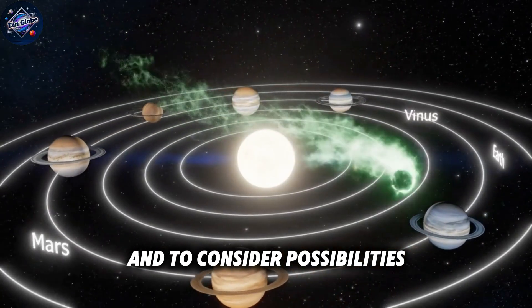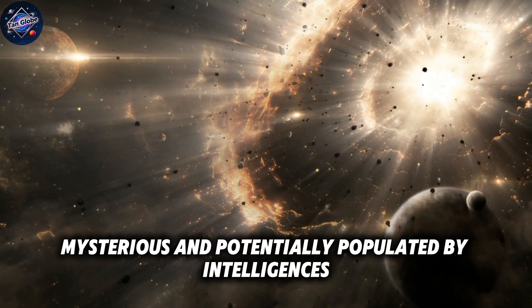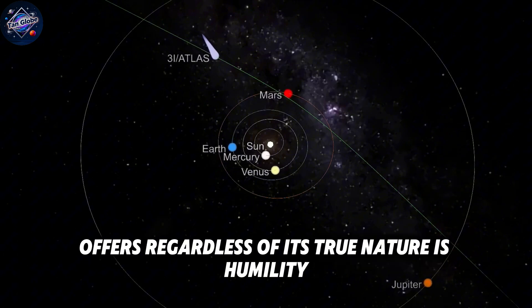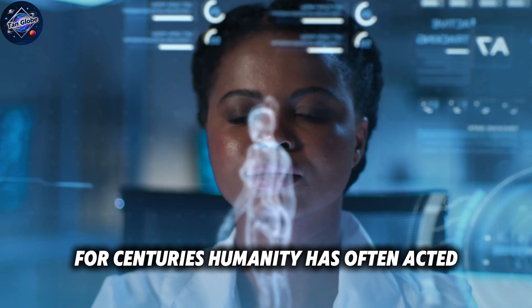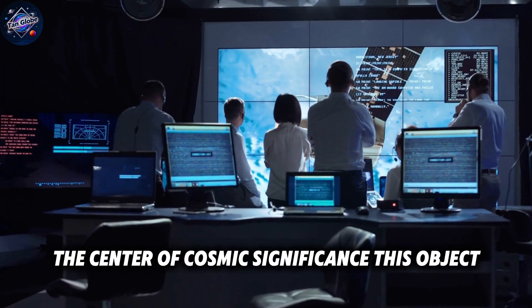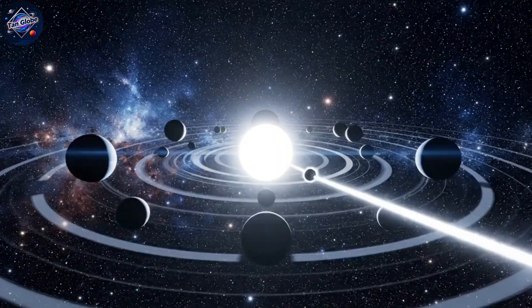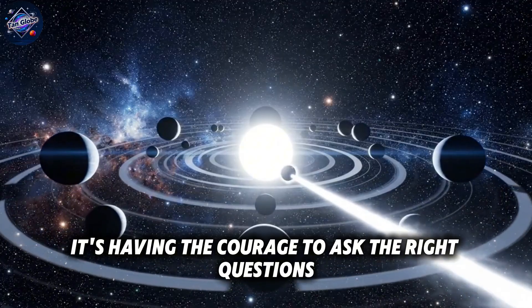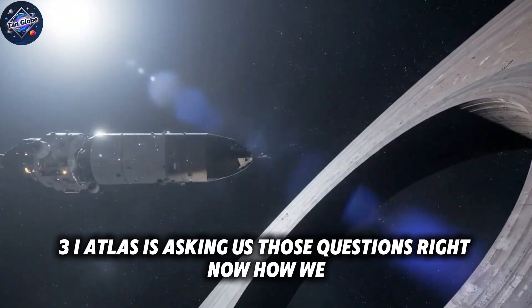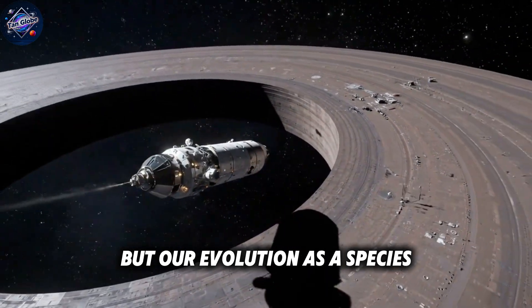3i Atlas reminds us that the universe is vast, mysterious, and potentially populated by intelligences we can barely imagine. The most valuable lesson it offers, regardless of its true nature, is humility. For centuries, humanity has often acted as if we were the pinnacle of intelligence, the center of cosmic significance. This object forces us to consider that we might be neither. It suggests that our knowledge represents a tiny island in a vast ocean of mystery. True wisdom isn't having all the answers — it's having the courage to ask the right questions and accept the answers, even when they challenge everything we thought we knew. 3i Atlas is asking us those questions right now. How we respond will define not just our scientific future, but our evolution as a species.